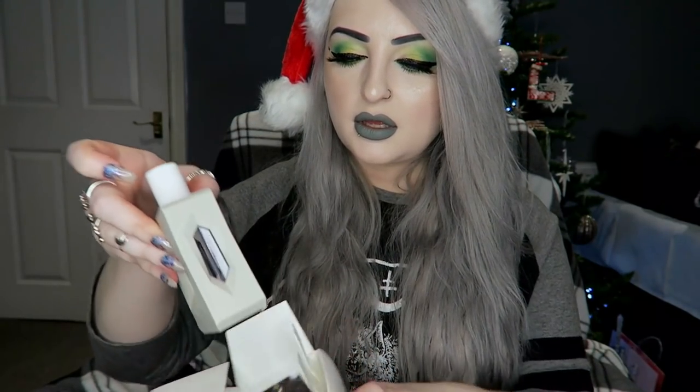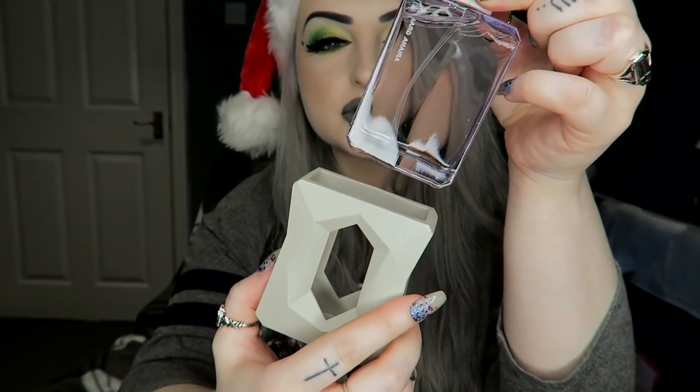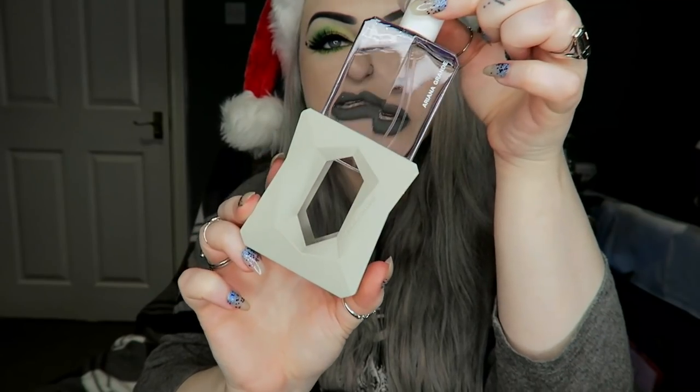Then next I got God Is a Woman Ariana Grande perfume. I love all of Ariana Grande's perfumes — they all smell amazing. The only one I don't absolutely love is the Cloud one. This is what the bottle looks like — it does come out of the outer casing which is a little weird, but it smells amazing.